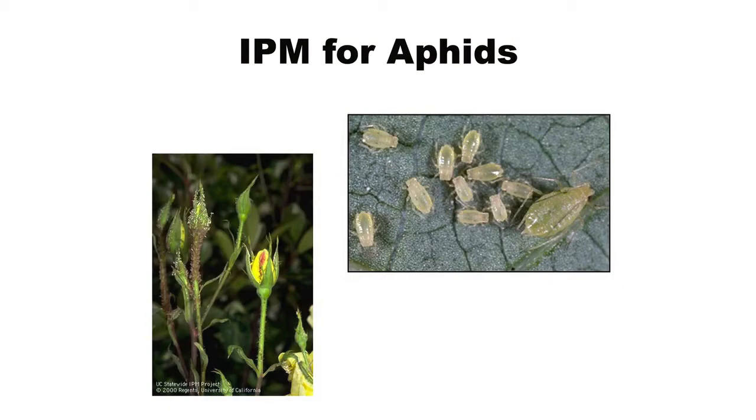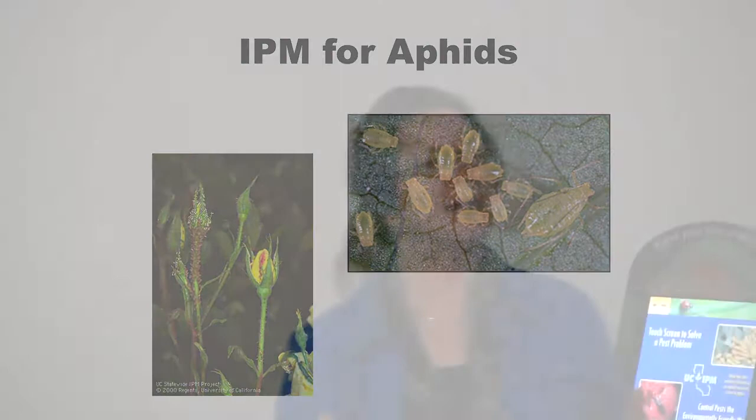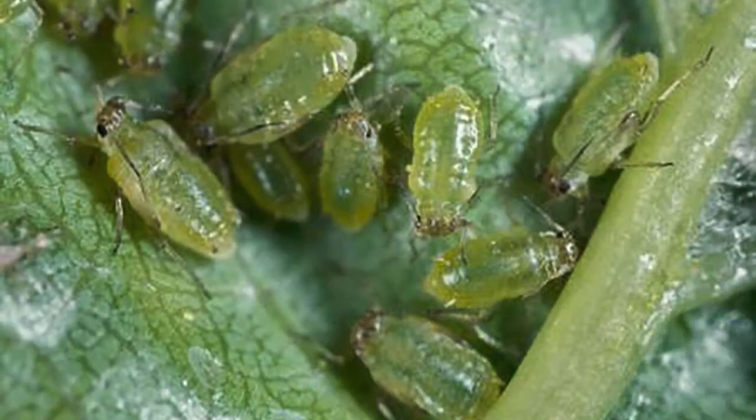Another common pest around here is aphids. Most plants have aphids on them at one time or another. Aphids are sort of pear-shaped insects, often with long antennae and little cornicles at their rear end. They like to feed on the most rapidly growing tissue — you'll see them on buds but not necessarily open flowers, and on lush terminal growth. For most of the time, females give live birth to little clones of themselves, making them very successful insects. Many species look similar and most are controlled in the same manner.